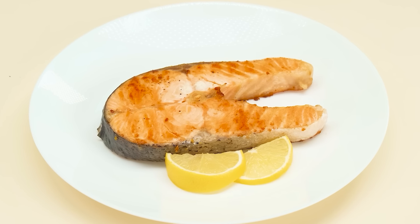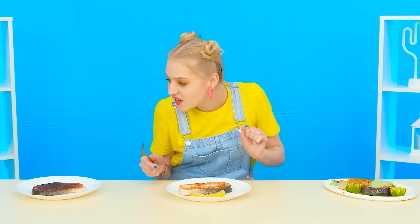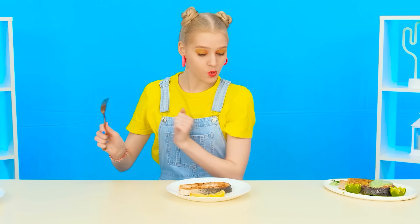What can be said about grandma's fish? Perfect. And finally, the chef's dish. Such a serving would be appreciated in any restaurant. Would Mary appreciate it? We'll find out.